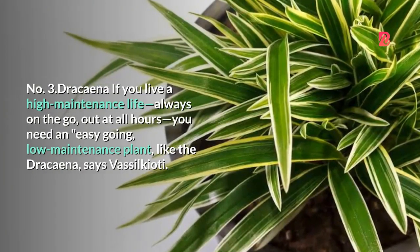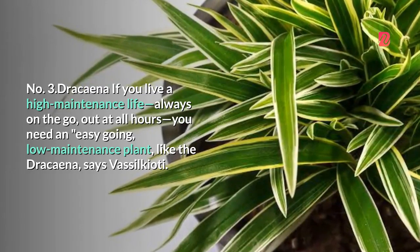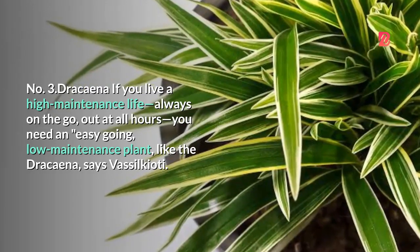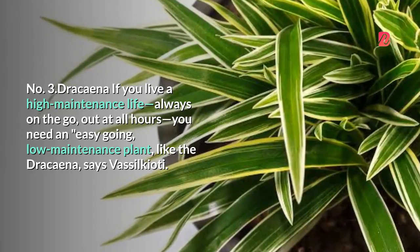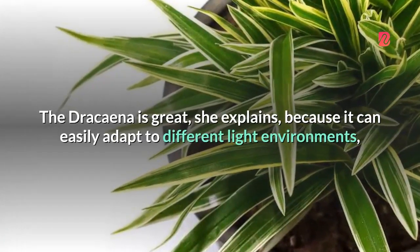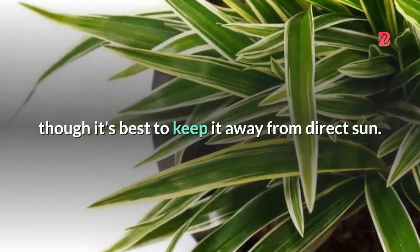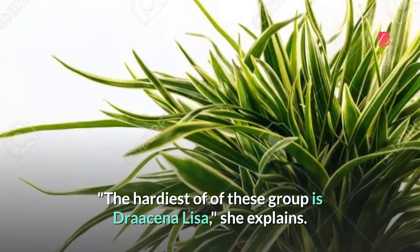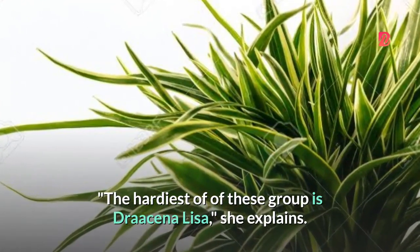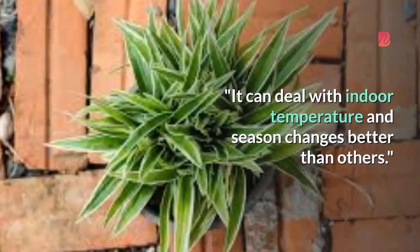3. Dracaena. If you live a high-maintenance life — always on the go, out at all hours — you need an easy-going, low-maintenance plant like the dracaena, says Vasilchioti. The dracaena is great because it can easily adapt to different light environments, though it's best to keep it away from direct sun. The hardiest of this group is Dracaena lisa — it can deal with indoor temperature and season changes better than others.